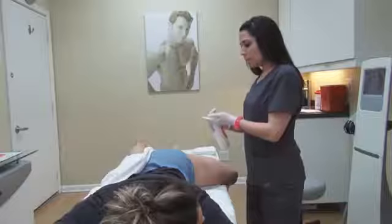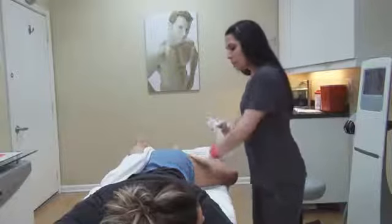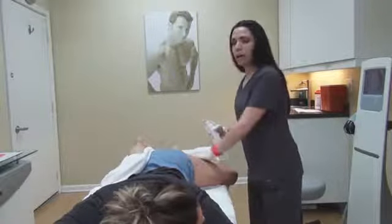So right now I'm applying the Bella Spray. This just helps with the gliding of the Bella Shape.